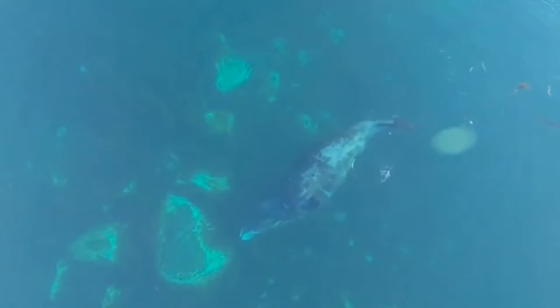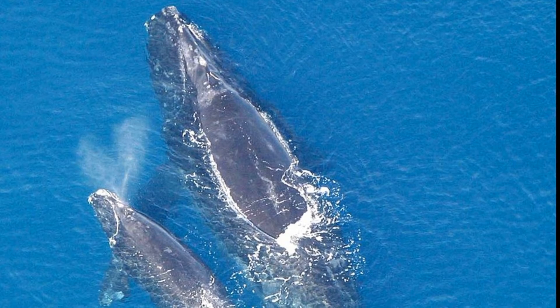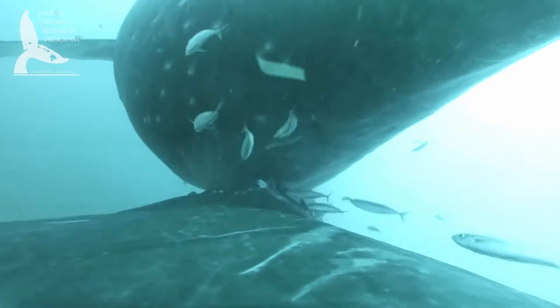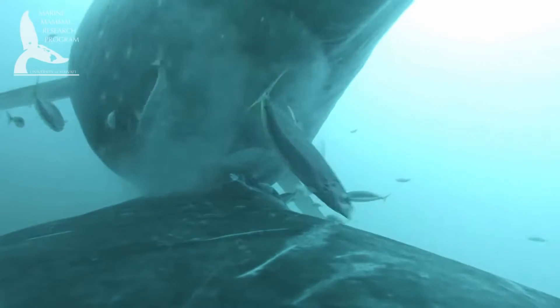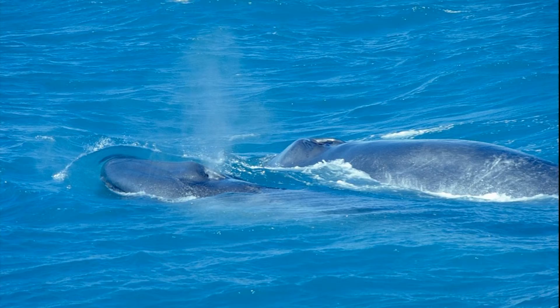Adults have a slow reproductive rate. Females typically have a single calf every 2-4 years. Whale milk is very rich. Young baleen whales grow quickly — a blue whale calf may gain nearly 200 pounds per day.